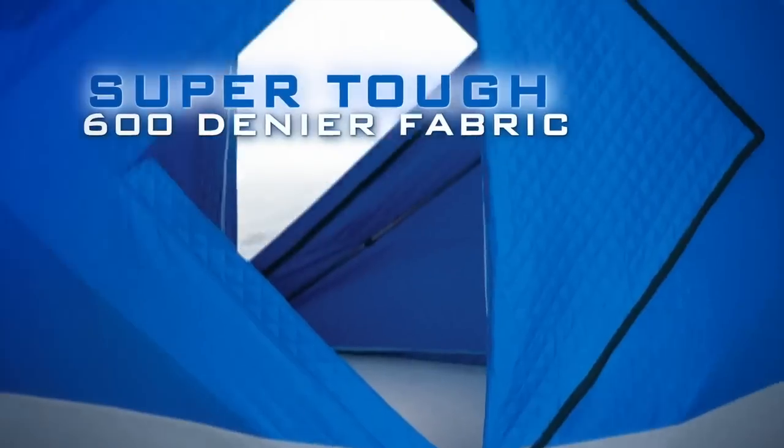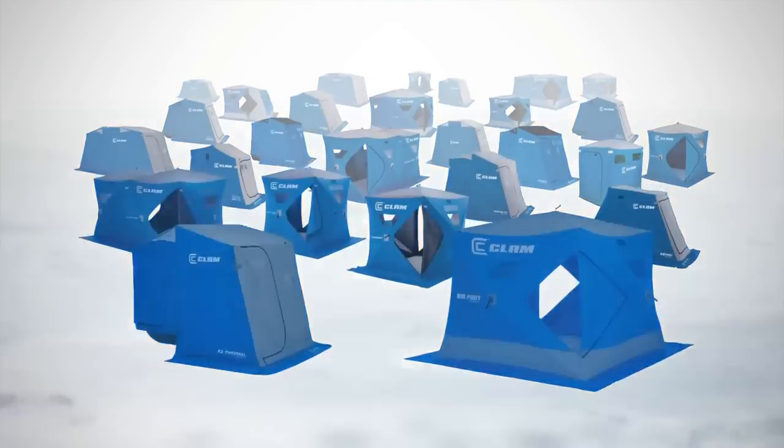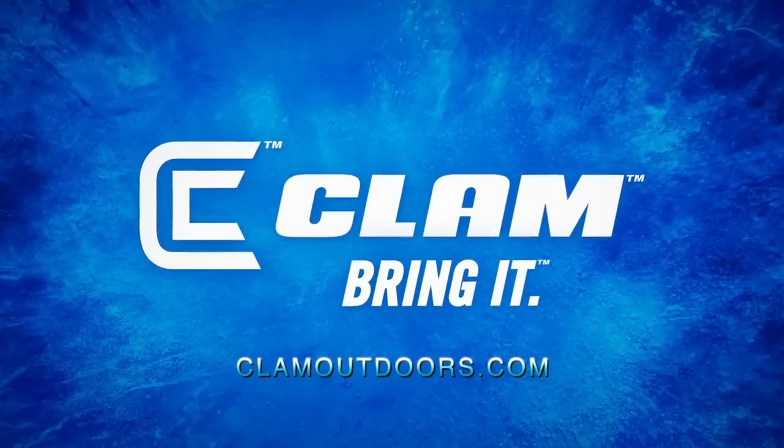In every design, and in every detail. Because it's not enough to just have been the first ones there. We also want to be the last ones standing. Clam Outdoors. Bring it.